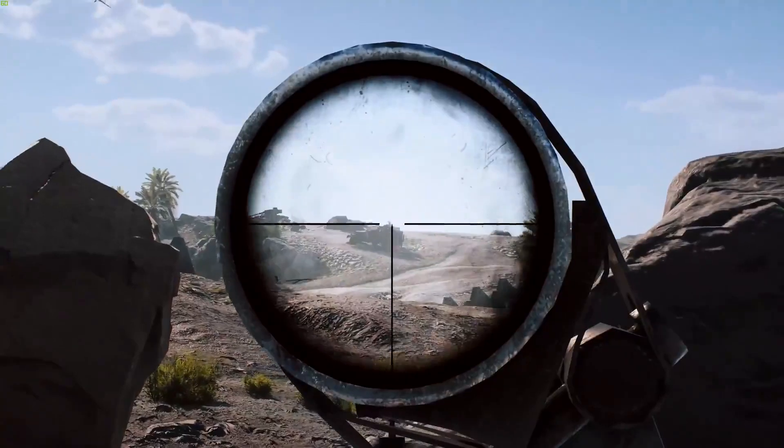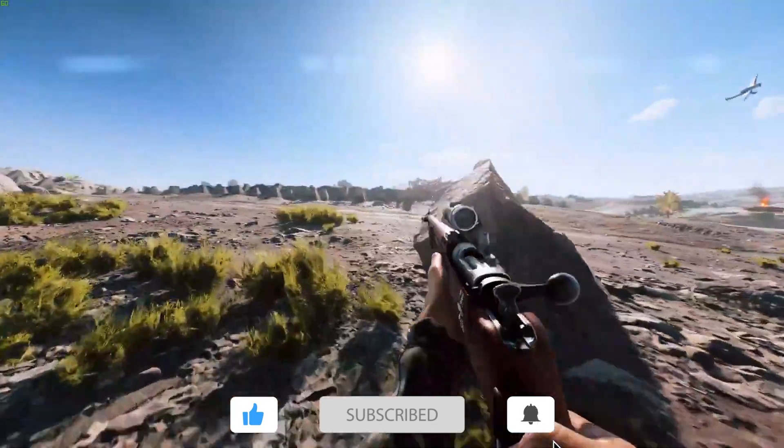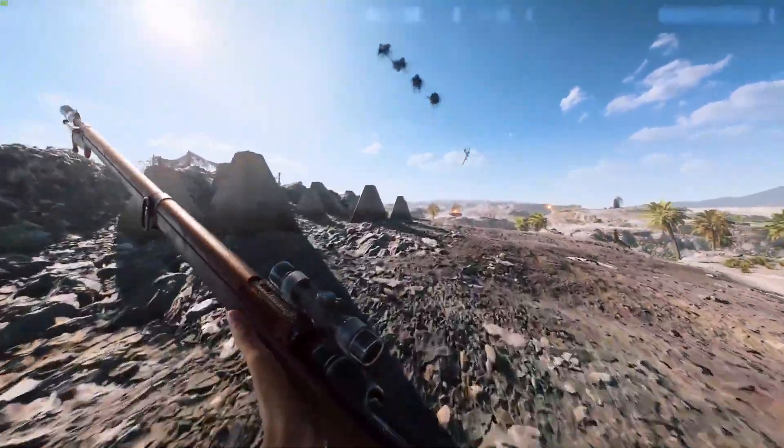However, if you do have an extra $100 for a $700 budget, stick around till the end of the video and I'll show you what upgrades you can make to this build to bring you even more value for your dollar.